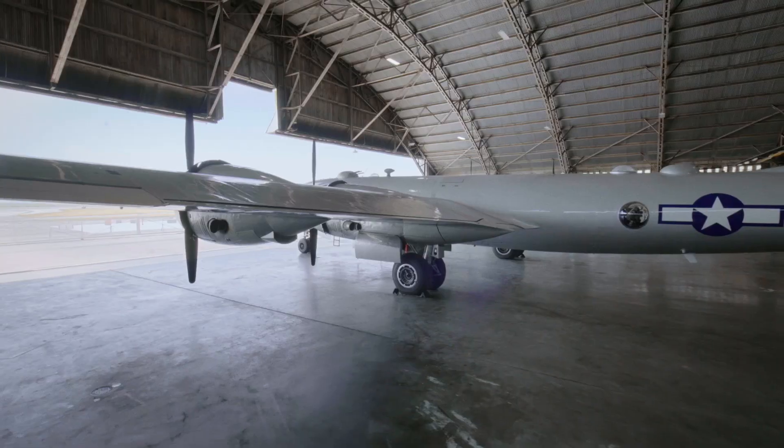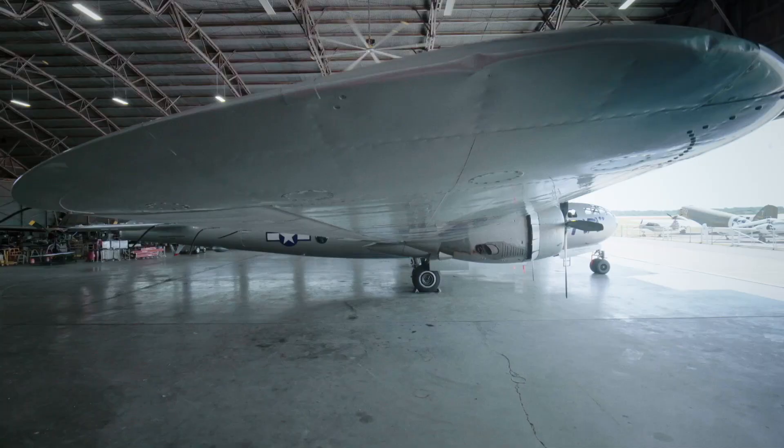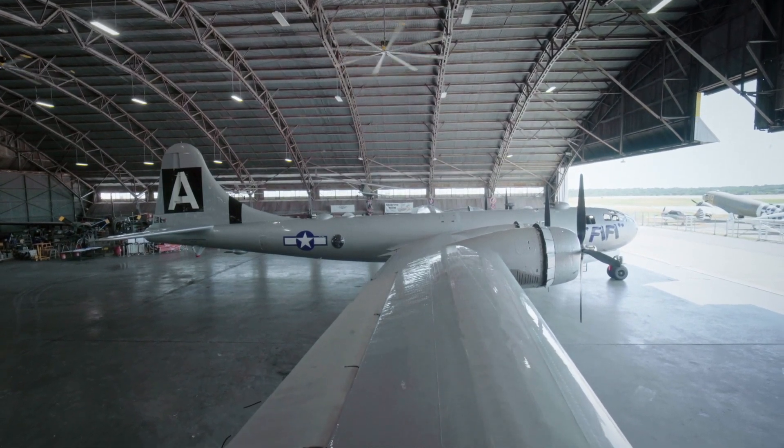The B-29 is 99 feet long, nearly 28 feet tall, and its wingspan measures out to a whopping 141 feet.